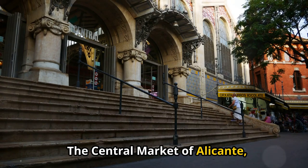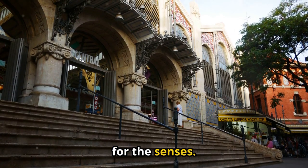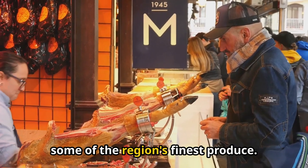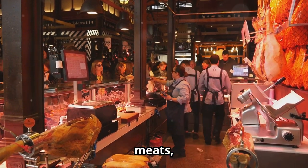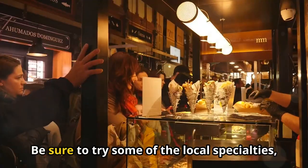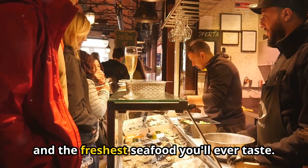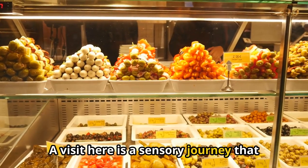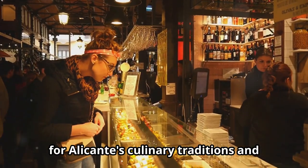The Central Market of Alicante, known as Mercado Central, is a bustling hub of activity and a feast for the senses. This vibrant market is the perfect place to experience the local culture and sample some of the region's finest produce. From fresh fruits and vegetables to an array of seafood, meats, and cheeses, the market offers a cornucopia of culinary delights. Be sure to try some of the local specialties, such as Jamon Iberico, Turon, and the freshest seafood you'll ever taste. A visit here is a sensory journey that will leave you with a deeper appreciation for Alicante's culinary traditions and vibrant community.